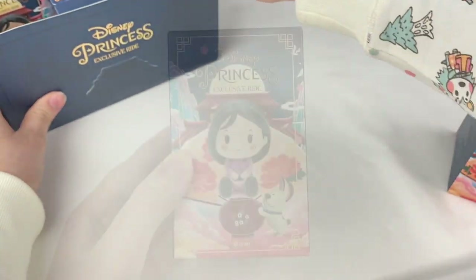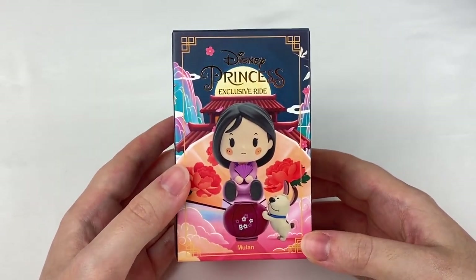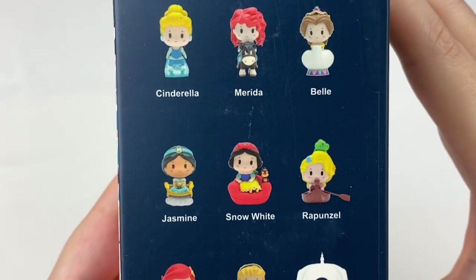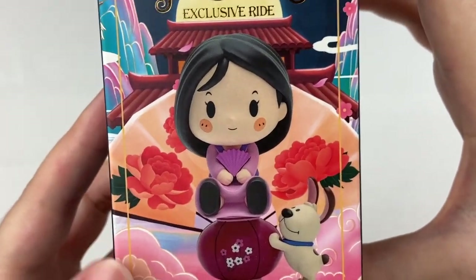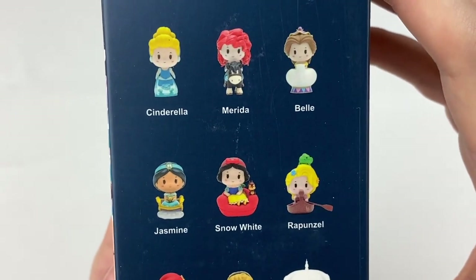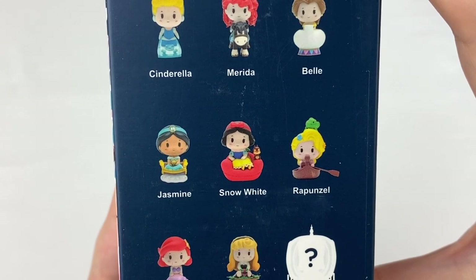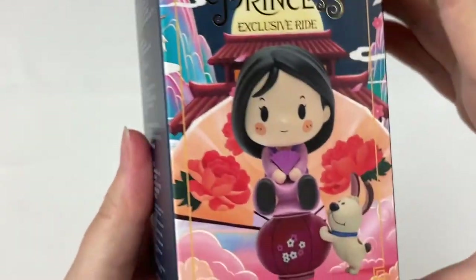Here's the blind box — it says Disney Princess Exclusive Ride and has Mulan on the front. In this series we have Cinderella, Merida, Belle, Jasmine, Snow White, Rapunzel, Ariel, Aurora, and a secret. My favorite Disney princess is Rapunzel so I'm hoping to get her, but I also love the look of the Ariel one as the shell looks super cute, and Snow White has a little couch that looks like an apple.